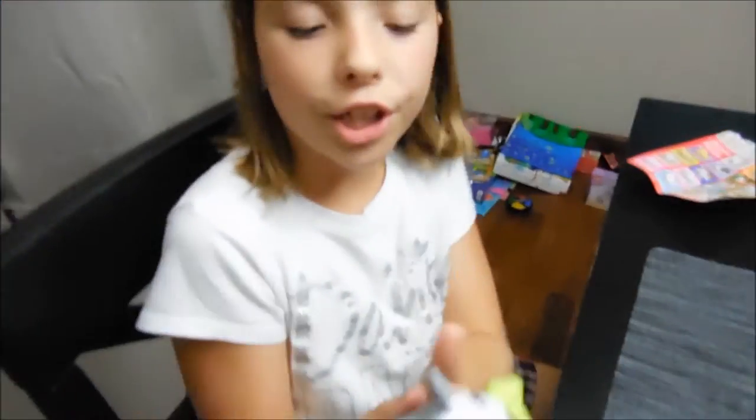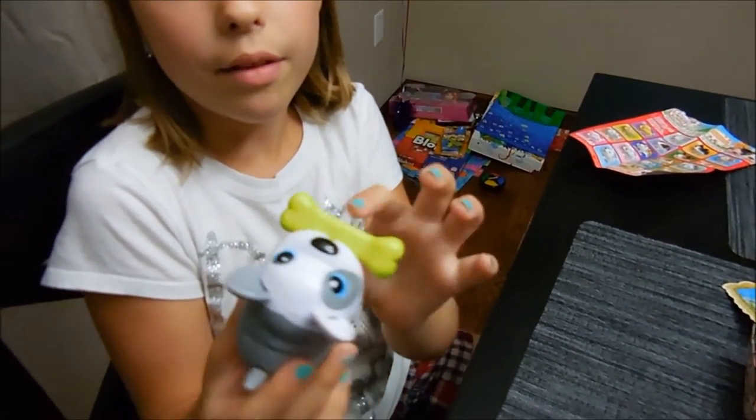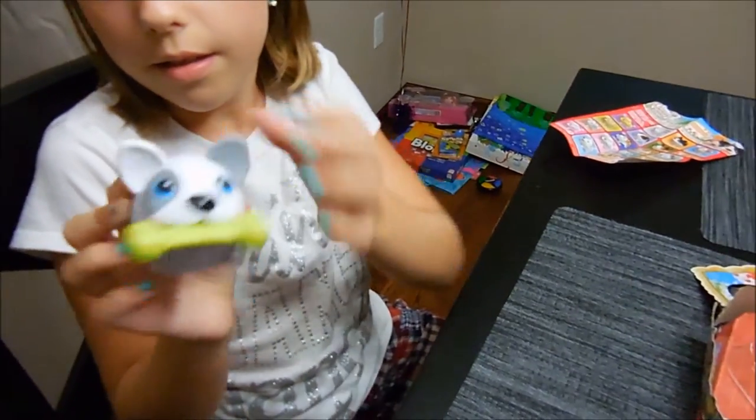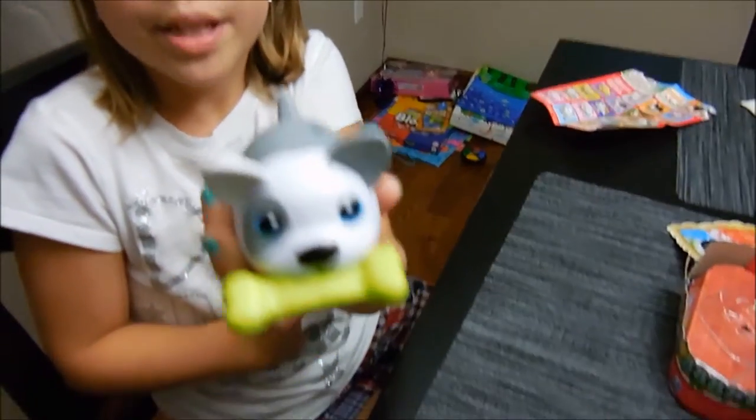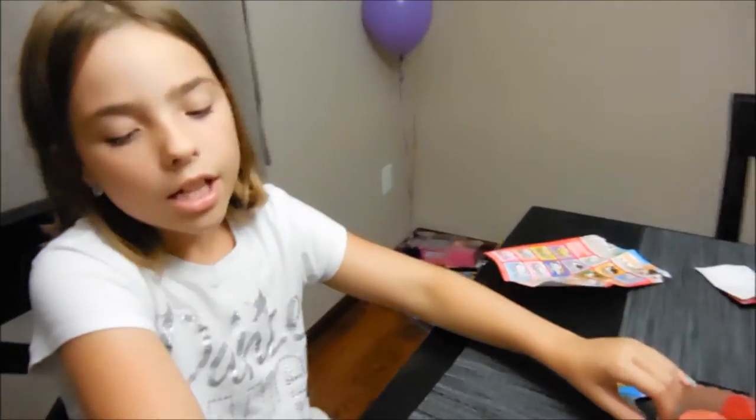And this is the French bulldog. Just as a reminder, you can put the little bone in his mouth, and he has his tongue sticking out. So that's my big chubby puppy, the French bulldog. Let's get opening to my blind bags.